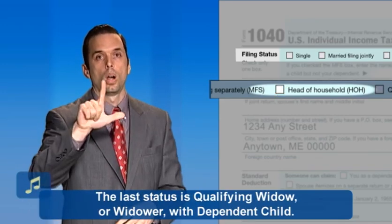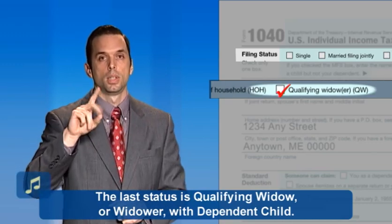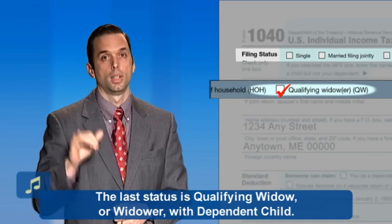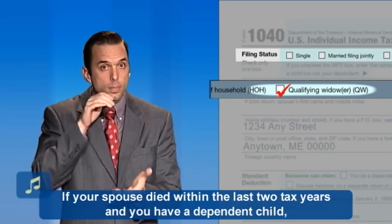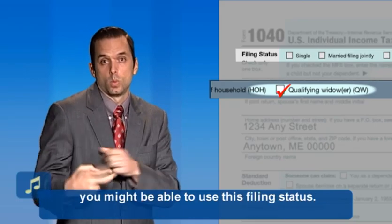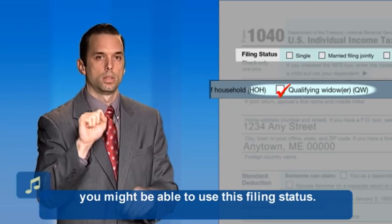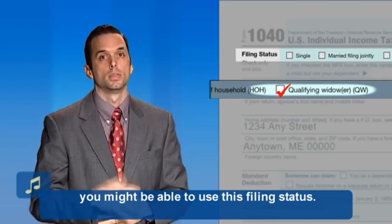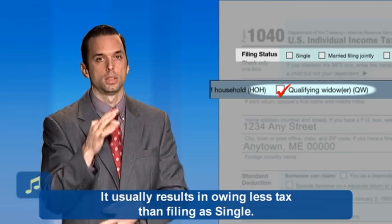The last status is qualifying widow or widower with dependent child. If your spouse died within the last two tax years and you have a dependent child, you might be able to use this filing status. It usually results in owing less tax than filing as single.